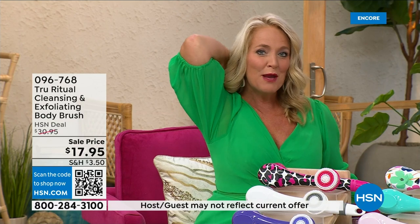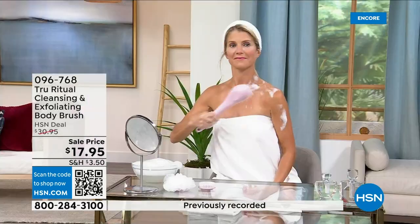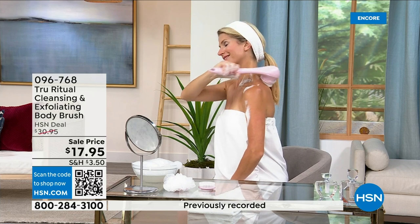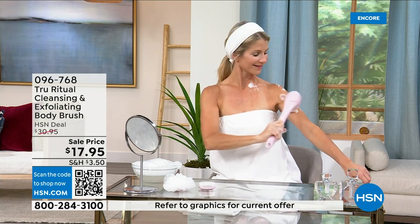The ergonomic handle lets you get to those areas you normally can't reach — down by your feet when you're standing up in the shower. If you have dexterity issues, you're not going to have any problem. It really does remove dead skin cells. I can't get over the price — these come individually boxed.